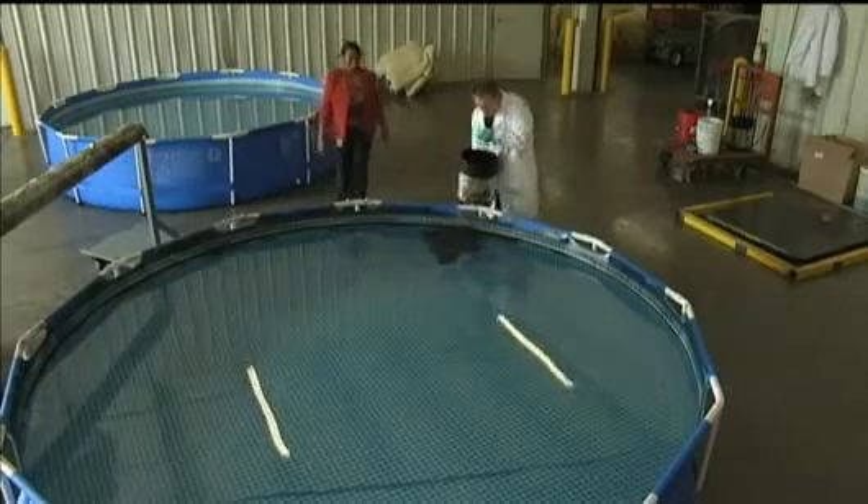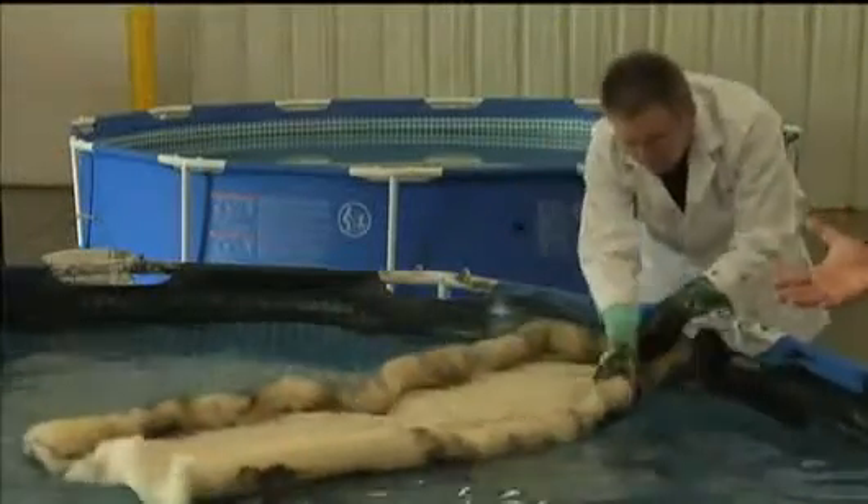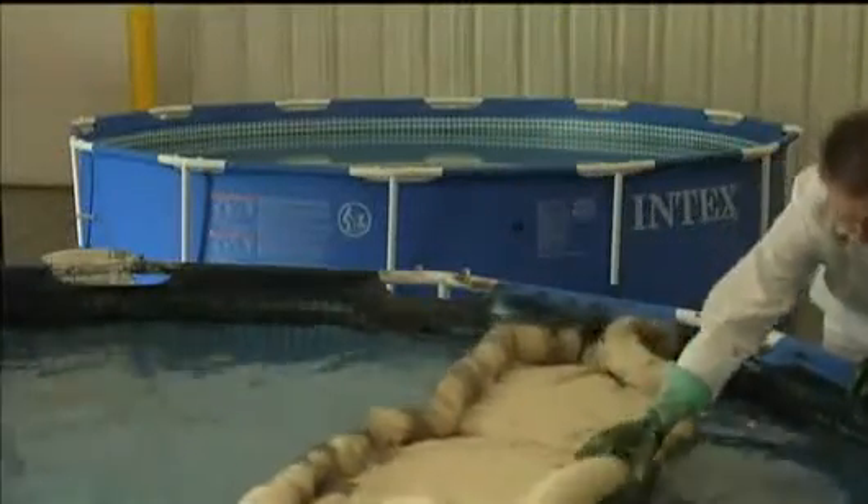They submitted the idea to BP on May 19th. On Monday, they posted a video on YouTube hoping to get BP officials' attention. They haven't heard yet from the company, but the public seems interested.